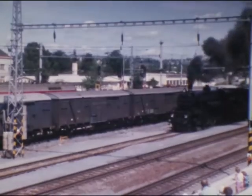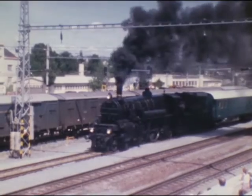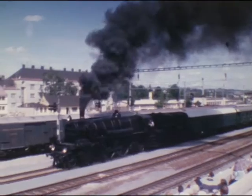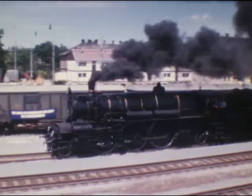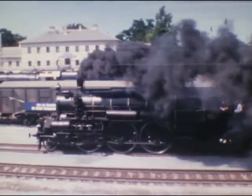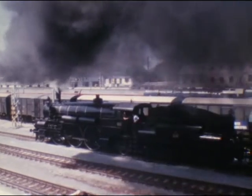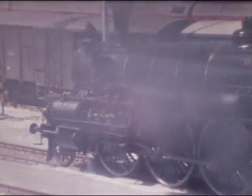Die Schnellzuglok 310 3310 gilt als eine der schönsten Dampflokomotiven der Welt. Sie wurde vom berühmten Konstrukteur Karl Gölzdorf 1911 entworfen und in 90 Exemplaren für die damalige Franz-Josefs-, West- und Nordbahn gebaut. Ihre Treibräder sind 2,14 Meter hoch, die Leistung beträgt 1.800 PS und die Höchstgeschwindigkeit 100 Stundenkilometer. Unsere 310 23 stand bis vor zwei Jahren beim Technischen Museum und wurde für das Jubiläum betriebsfähig gemacht. Im Prager Technischen Museum kann man ebenfalls eine 310er bewundern.